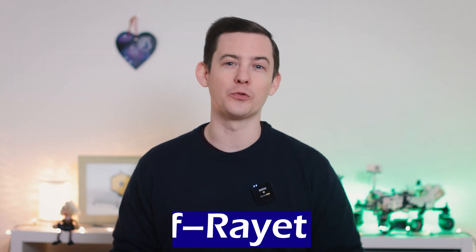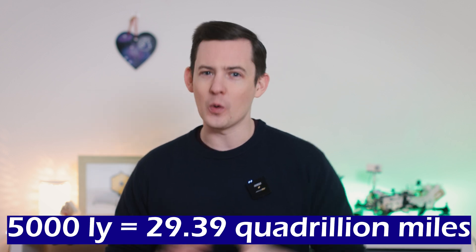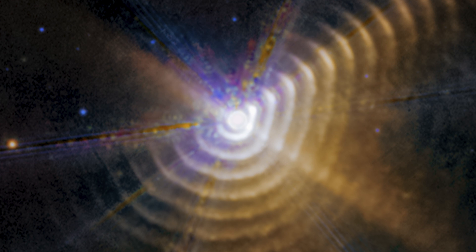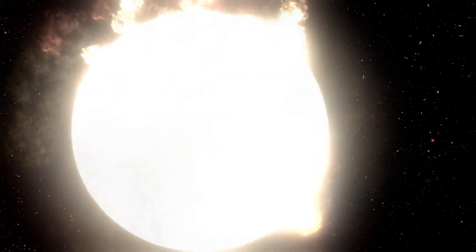This is a star system called Wolf-Rayet 140. It's 5,000 light years away from us, which is a long way, but it's still in our home galaxy, the Milky Way. A Wolf-Rayet, or WR star, are typically massive stars at least 25 times more massive than our sun, and will likely either collapse into a black hole or explode as a supernova at the end of their life. WR stars burn hotter than they did when younger, and this heat generates powerful winds that can push huge amounts of gas outwards into space. That will be important in just a moment.